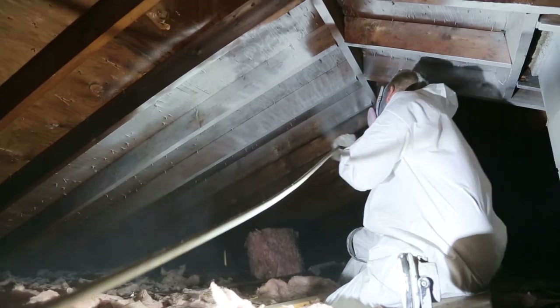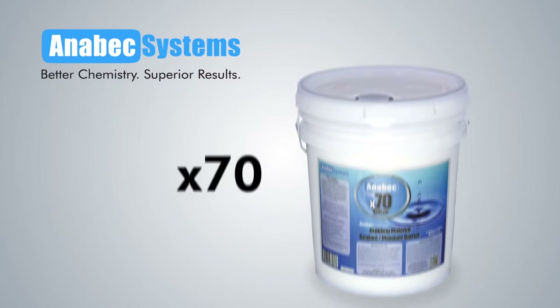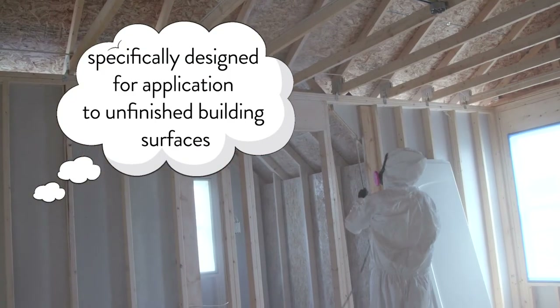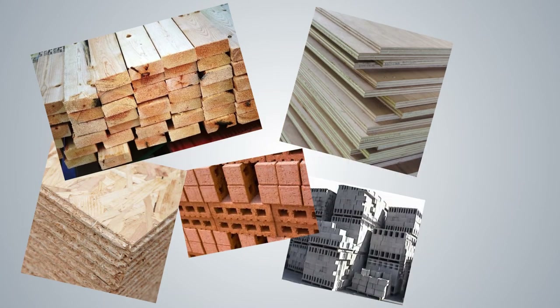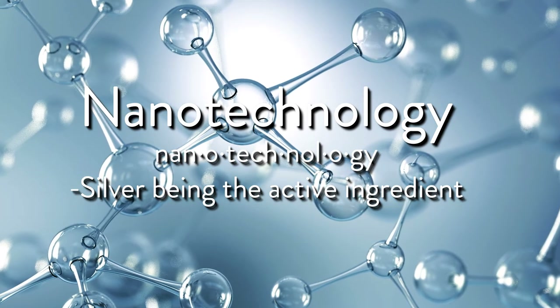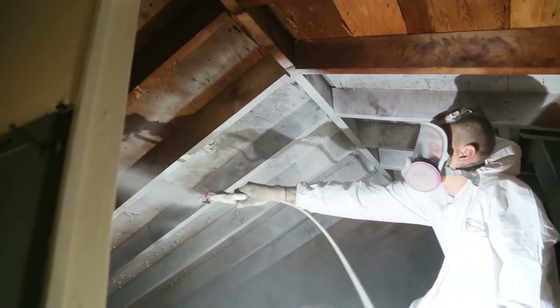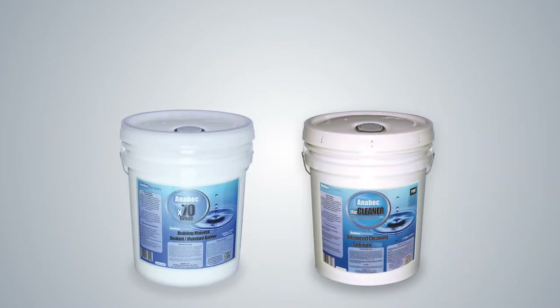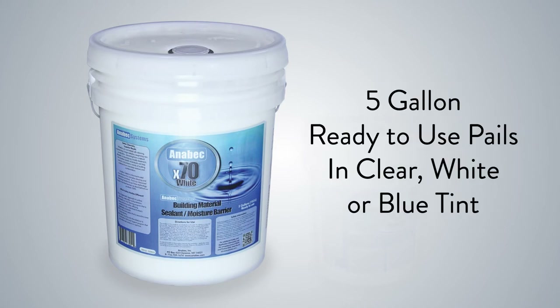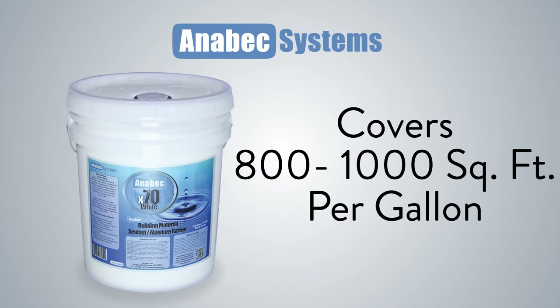After the Advanced Cleaning Solution is applied, the second step is the application of X70. Anabek's X70 is a microbial moisture barrier product specifically designed for application to unfinished building materials, including but not limited to framing lumber, plywood, OSB, brick, block, and unfinished drywall. The product uses nanotechnology with silver being the active ingredient. Application of X70 results in an extremely durable physical barrier which resists moisture buildup in the material. When X70 is applied in tandem with the cleaner by certified Anabek applicators, we offer an industry-leading 30-year written transferable warranty against mold contamination on the treated surfaces. X70 is available in 5-gallon ready-to-use pails in clear, white, or blue tint. Shelf life is 18 months in a climate-controlled environment. X70 will cover approximately 800 to 1,000 square feet per gallon.